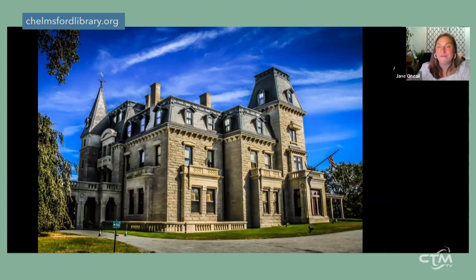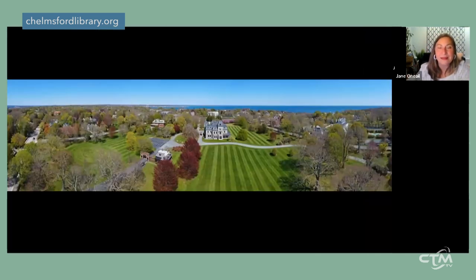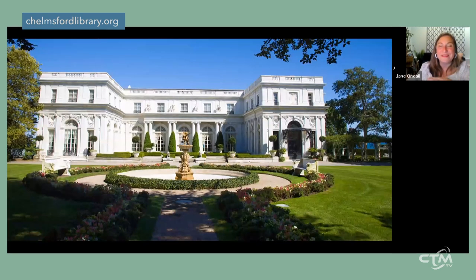All the structures I'll show you are owned by the Newport Preservation Society and are open to the public. One of the first very large summer homes was built in 1852 for merchant William Shepherd Wetmore — it's called Château-sur-Mer, or 'House by the Sea.' This grand Italianate Victorian home was built of brick and Fall River granite. Despite its name it isn't actually on the water, but it sits on an enormous piece of land. Including towers and a porte-cochère, it's 37,000 square feet.